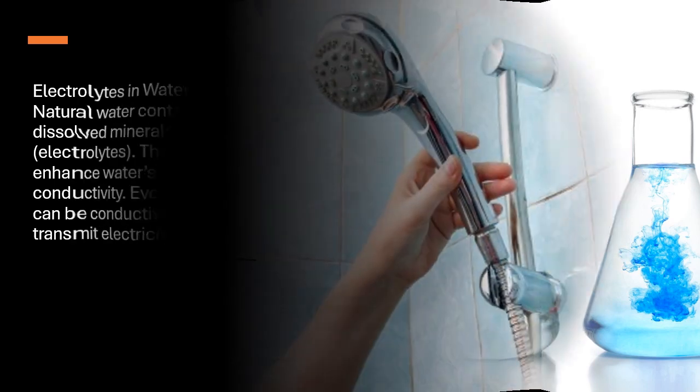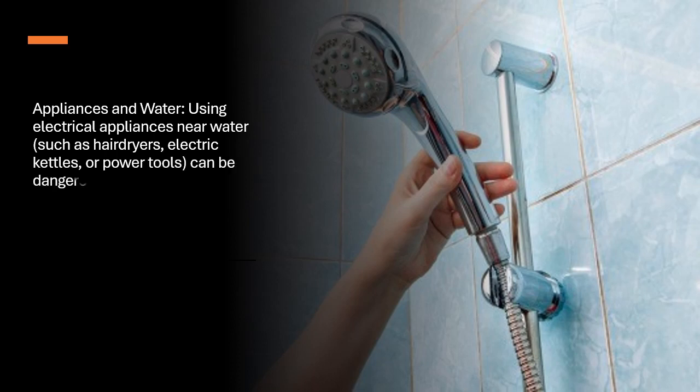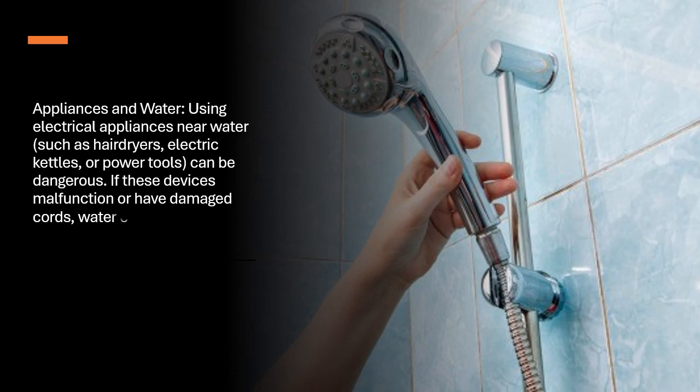Appliances and water. Using electrical appliances near water, such as hair dryers, electric kettles, or power tools, can be dangerous. If these devices malfunction or have damaged cords, water can exacerbate the risk of shock.